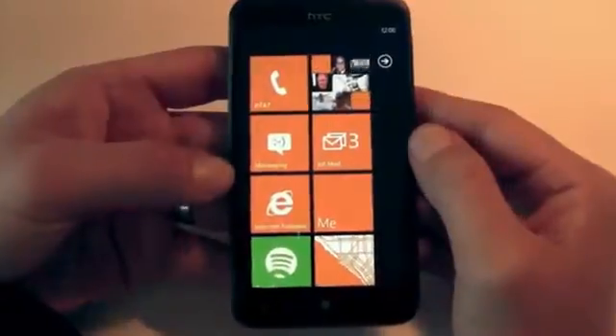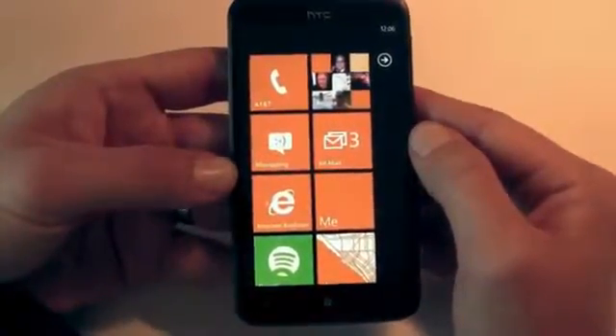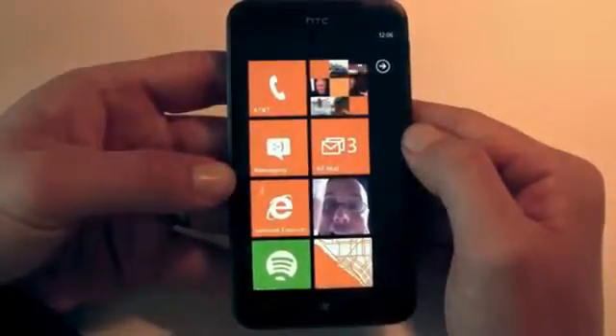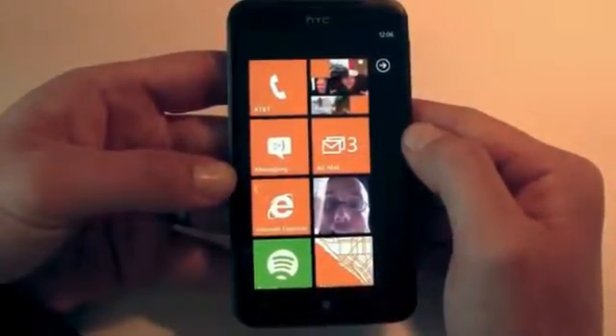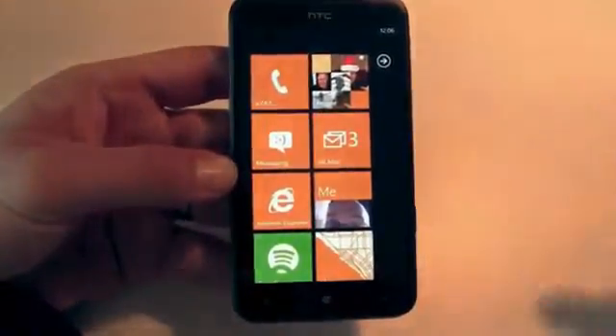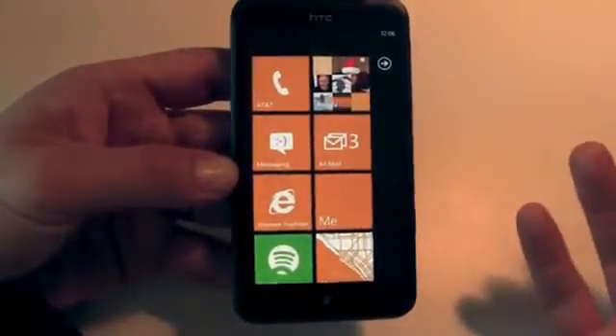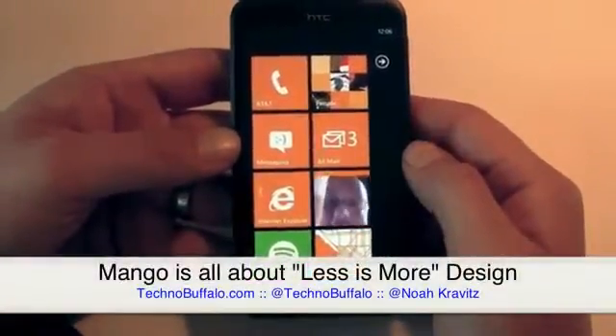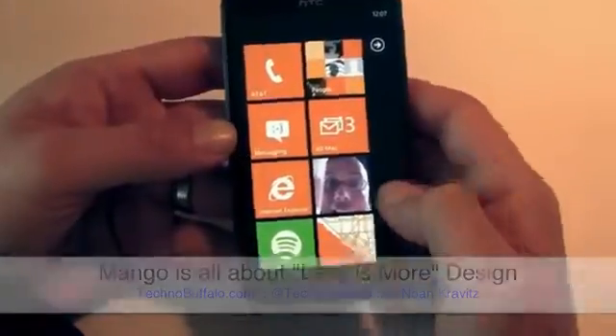All those things combined — the quality of the build and the design elements — have made me feel that on Android phones with 4.3-inch and larger displays, everything's just smaller and there's a lot of clutter. Yeah, you can stuff a bunch of widgets onto the home pages, but I'm kind of in a less-is-more phase. So having a less-is-more operating system just suits me right now.